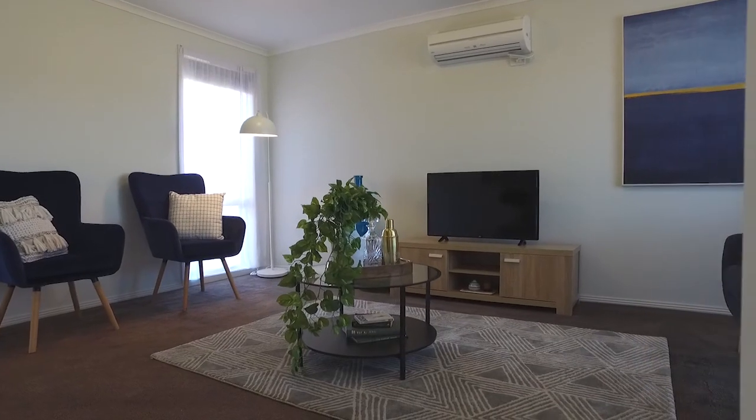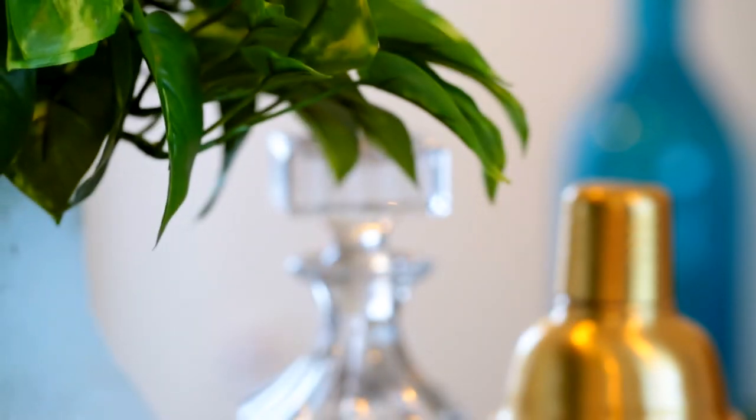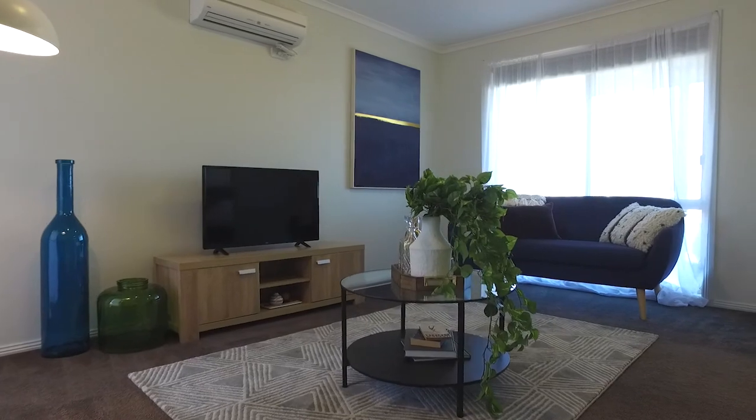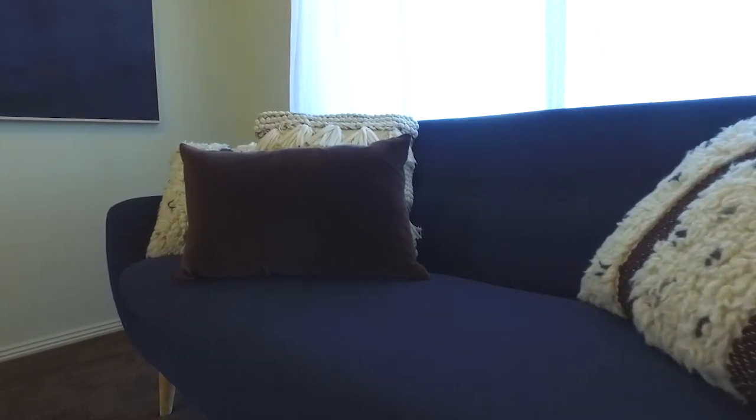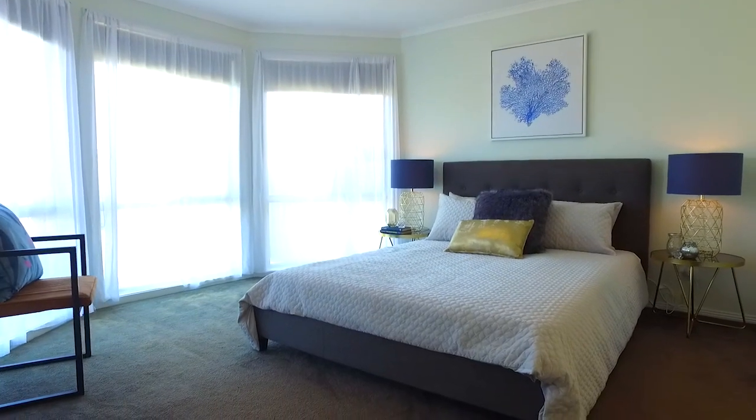Just walk in and enjoy a choice of two open plan living areas. You'll love this master with bay windows, full ensuite and walk-in robe.